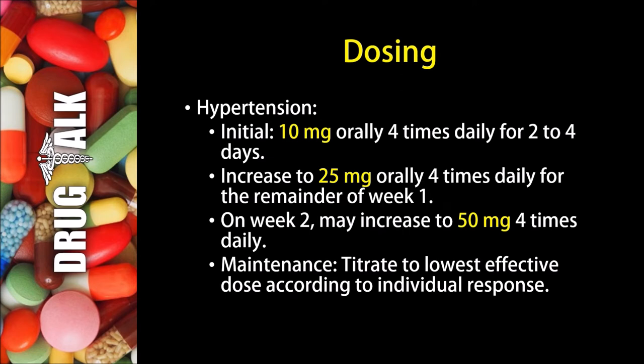Now what about dosing with Hydralazine? In the treatment of hypertension, the initial dose would be 10 mg orally 4 times daily for 2 to 4 days. The patient may then increase the dose to 25 mg orally 4 times daily for the remainder of week 1. On week 2, they may increase again to 50 mg 4 times daily. For maintenance therapy, they would simply titrate to the lowest effective dose according to the individual response.